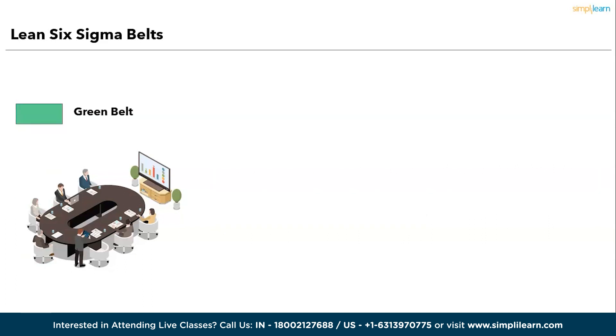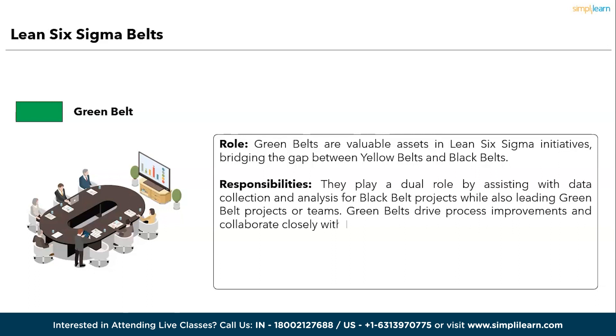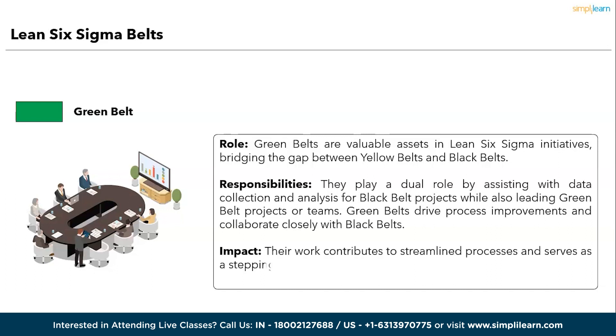Next, the Green Belt. Green Belts are valuable assets in Lean Six Sigma initiatives, bridging the gap between Yellow Belts and Black Belts. Responsibilities: they play a dual role by assisting with data collection and analysis for Black Belt projects while also leading Green Belt projects or teams. Green Belts drive process improvements and collaborate closely with Black Belts. Impact: their work contributes to streamlined processes and serves as a stepping stone for more junior practitioners to progress within the Lean Six Sigma hierarchy.